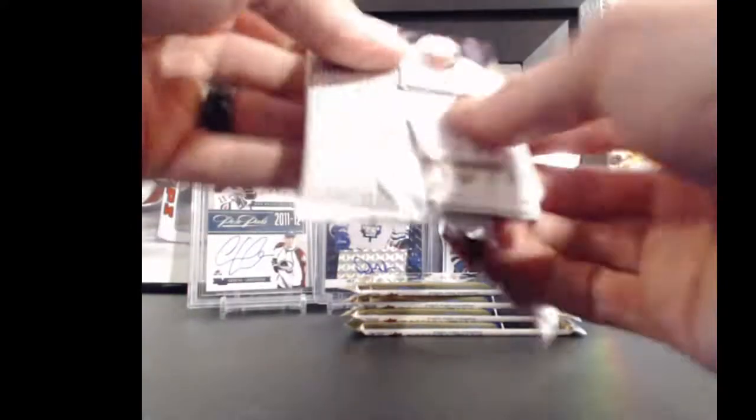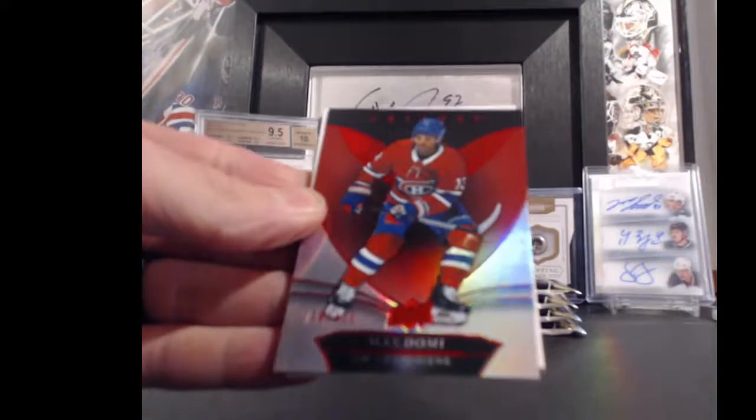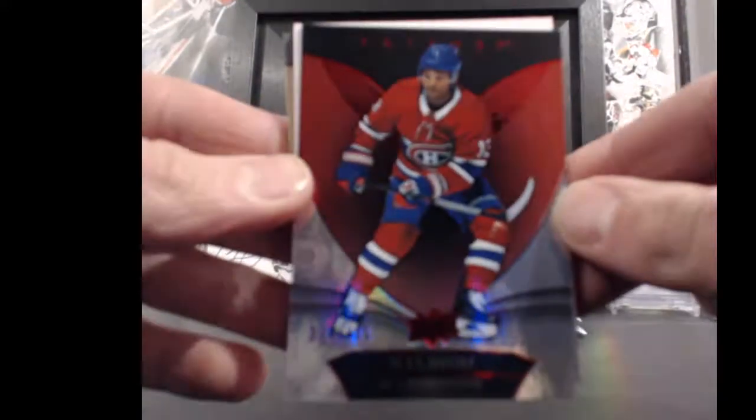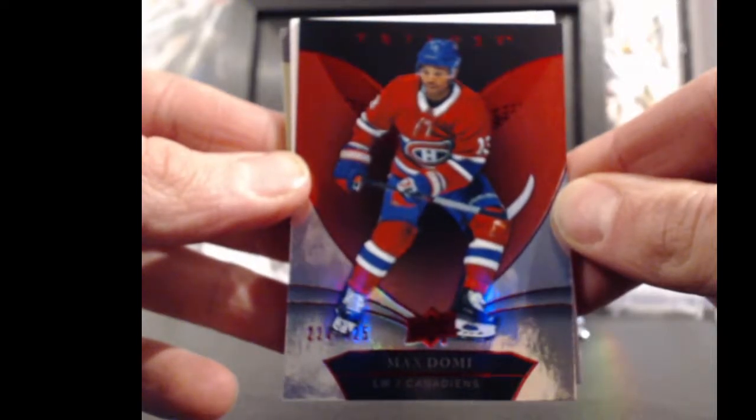12 teams left in the new SP game used case. Montreal Canadiens, B. Martin — Max Domi, 228 out of 425 — looks like a red parallel. Guys, grab those teams; we can break the case whenever I've got it on hand.